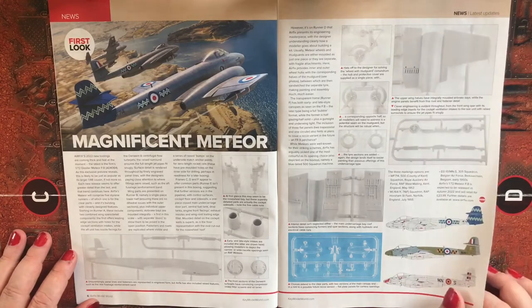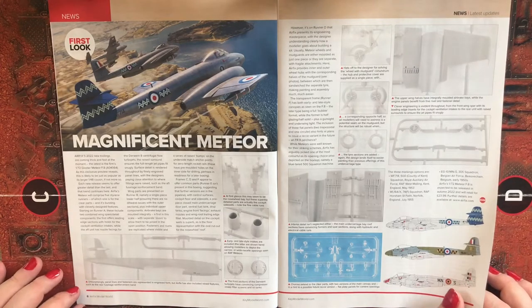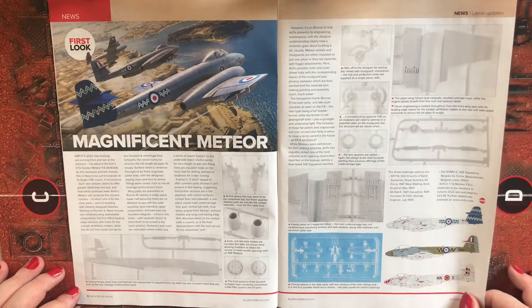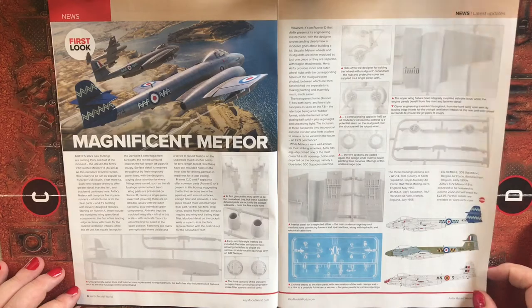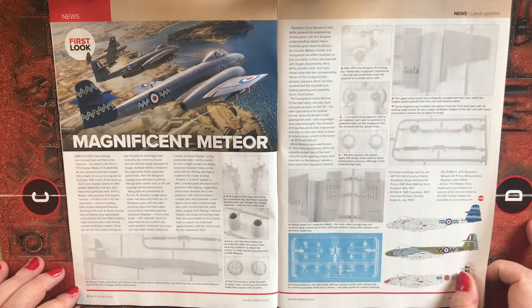Straight off the bat in the news section, Airfix appears to have a new tooling for a 1/72 scale Gloster Meteor F8, and it looks like we're potentially going to have three color schemes, one of which looks like it could be Belgian Air Force.